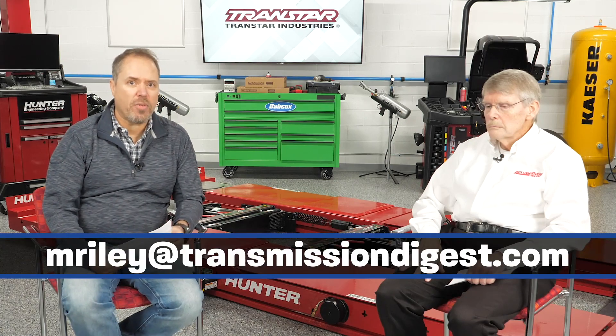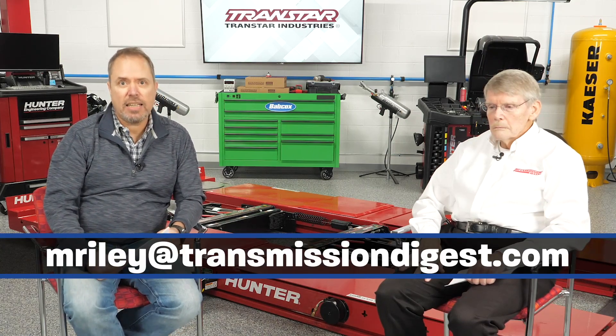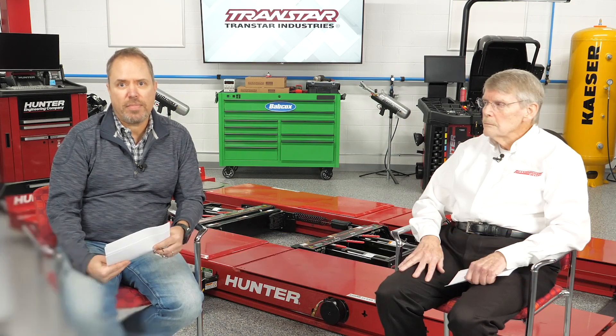We appreciate everyone's comments on our videos over the last year. We want to open it up — if you have ideas for future upcoming videos or technical problems you're dealing with at your shop on a certain transmission, give us a shout. If we use your idea on a video, we'll give you a $25 gift card. Send your ideas and suggestions to Mike Riley at MRiley@transmissiondigest.com. Thank you all for watching — see you next time.